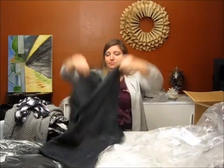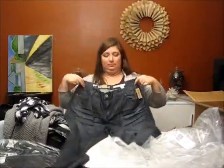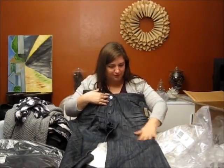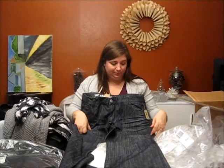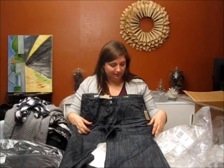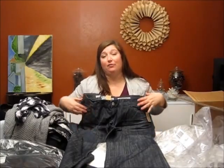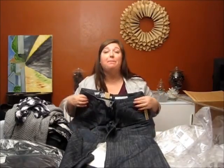Dark jeans. I like the fact that the color is different from any other jeans I have. I'm not expecting them to fit — I have a really hard time with jeans — but I'm hopeful.